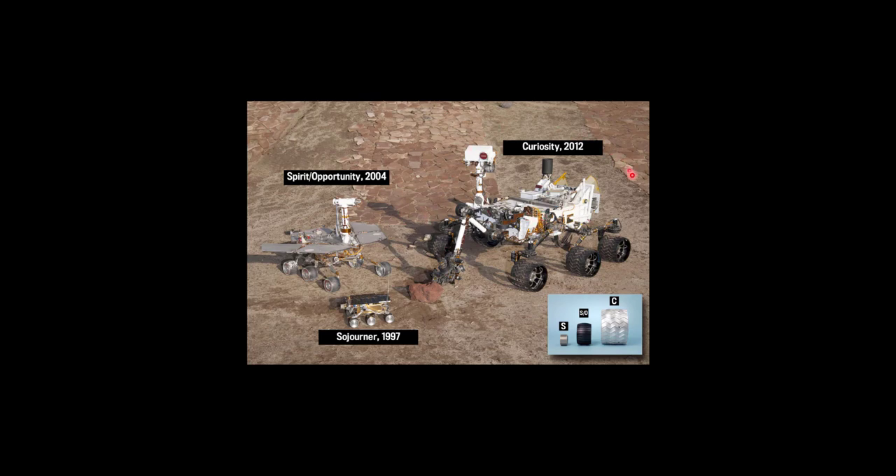Getting something the size of a Ford Explorer down onto the surface of Mars safely is not easy. The parachute-and-airbag method that worked for Sojourner, Spirit, and Opportunity won't work for something this heavy. You can't do it that way. There is a whole procedure for entry, descent, and landing that is remarkable. I have a link to that in a video called 'The 7 Minutes of Terror' — please pause this video and watch that, and then watch the follow-up called '7 Minutes of Terror on Board.'